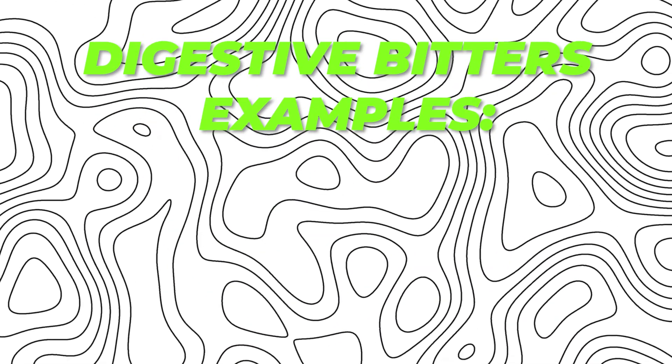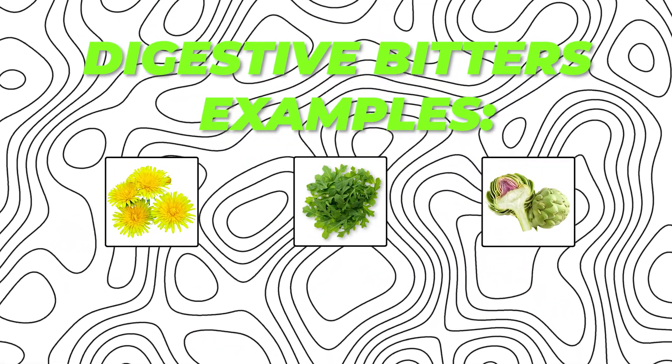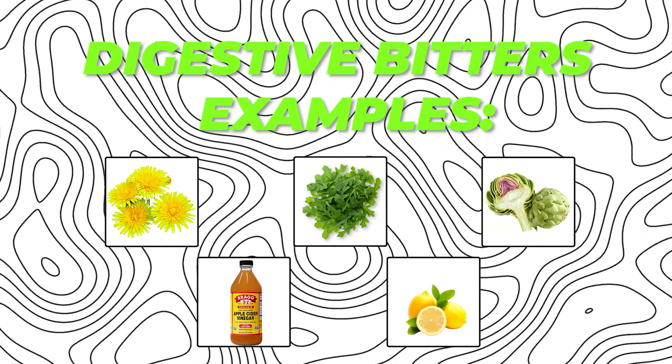Diet-wise, if you want to include a few things in your diet instead of taking supplements, digestive bitters or bitter foods are a good option. Some examples are arugula, dandelion, artichoke, and lemon or apple cider vinegar, which can also support the liver. Extra virgin olive oil works by squeezing the gallbladder to really pump out that bile.